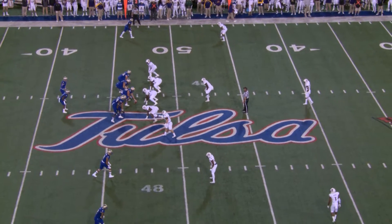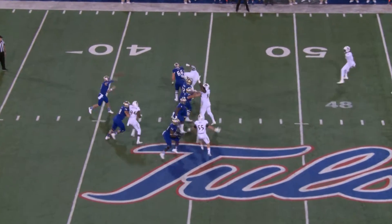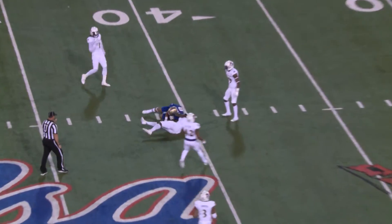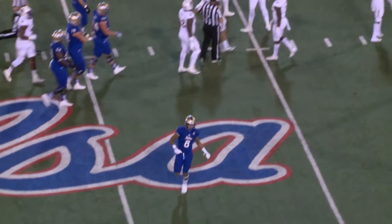Cover three here. They're going to drop into what looks like some zone coverage. Here's the snap on third down. Evans back to pass, has time, throws over the middle, caught at the 41-yard line. That's a first down, and it's Keenan Johnson with the catch for the Hurricane.